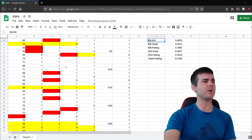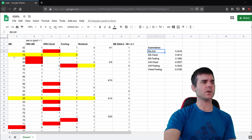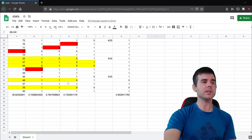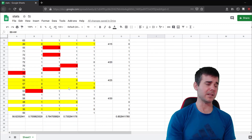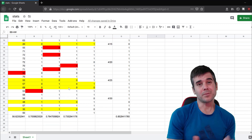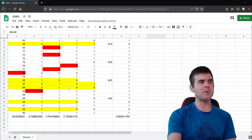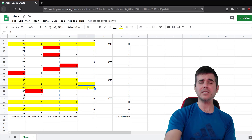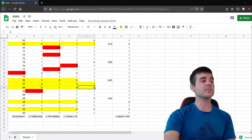Eyeballing the data, Body Battery and how I'm feeling don't differ that much — maybe one or two days out of 33. Even though the means didn't perfectly align due to the somewhat arbitrary 50-point threshold Garmin uses, I still needed to run stats to properly evaluate the differences.